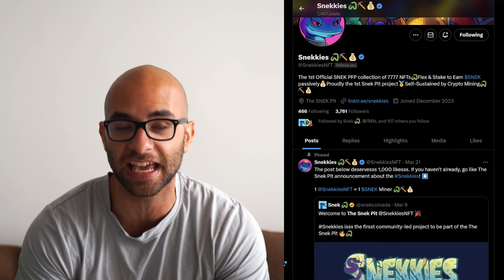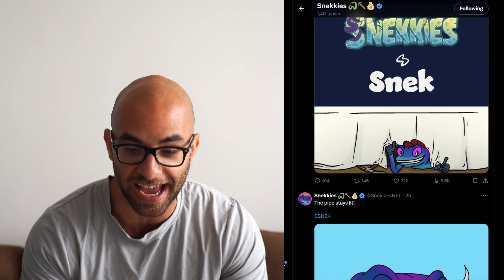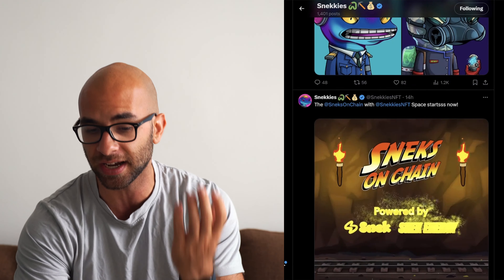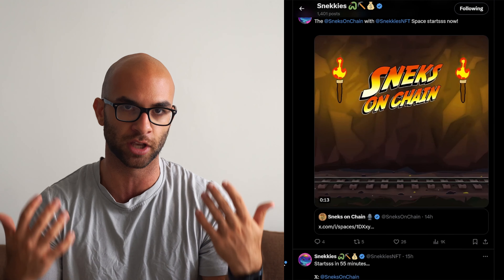First things first, what exactly is Sneckies? Well, Sneckies is a PFP art collection of 7,777 snecks that are based on the Sneck meme coin of Cardano. The main premise of this project is they're doing a mint, they're gonna take those mint funds and buy ASIC miners. They actually have their own connections so they can cut down on some of those middleman fees. And then they're going to be taking a percentage of that revenue and buying back Sneck and then distributing that Sneck within the community.